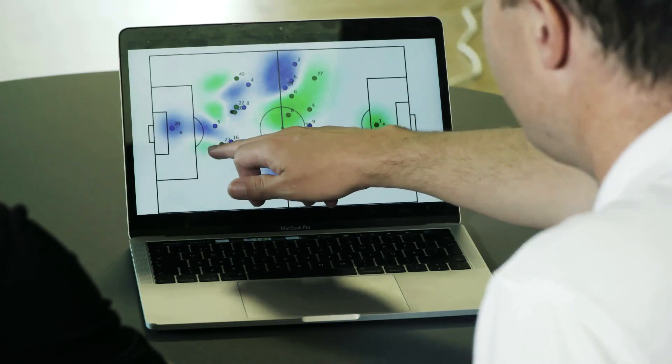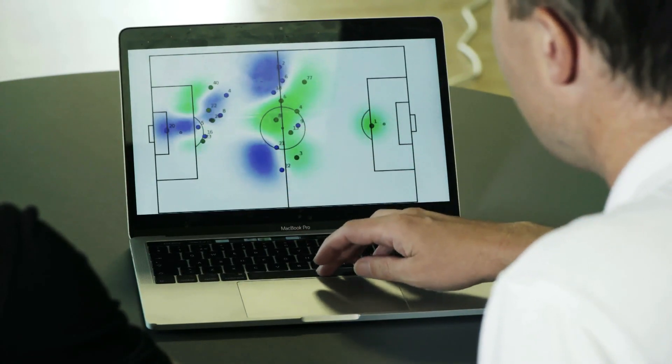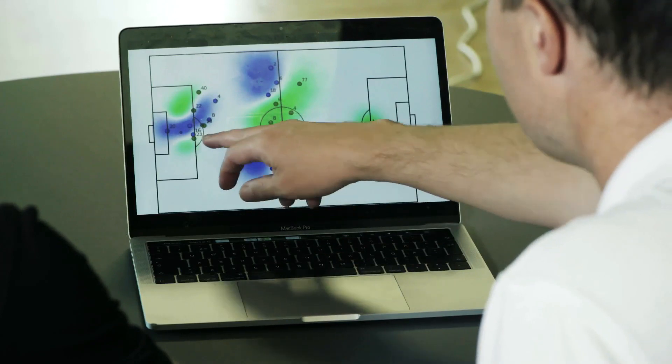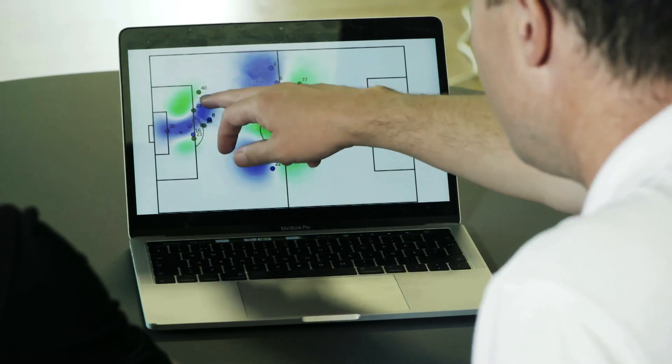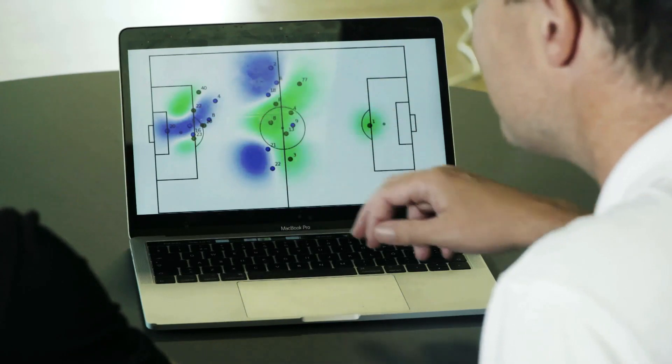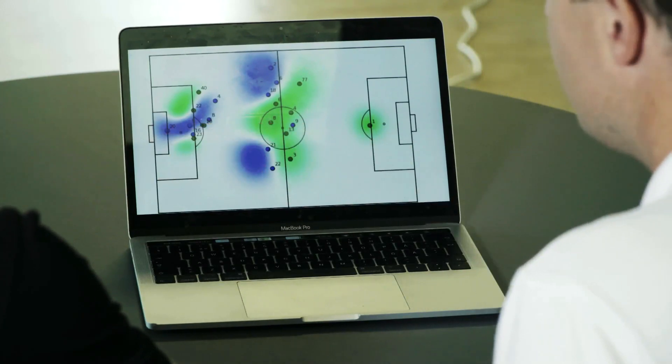He drags number 16 out because he has to mark him, since he's got this large space in front of him — it's very central. So number 16 can't defend as well. Then when he realizes it's too late, he runs back into the middle. Number 5 is confused by Moyo and Niko coming in on that side, which opens up the space between the two of them for the shot.